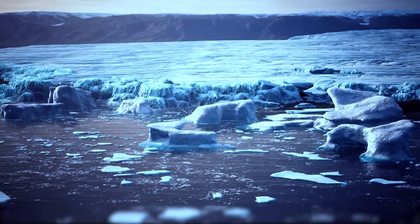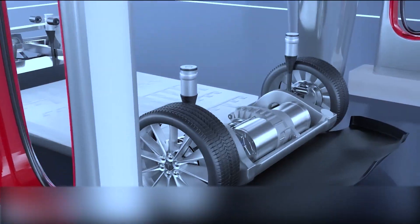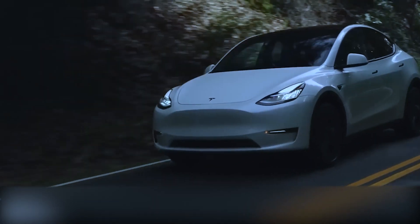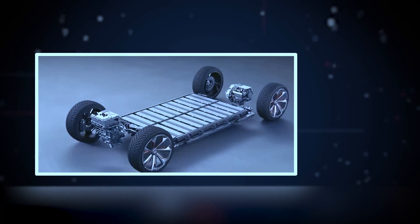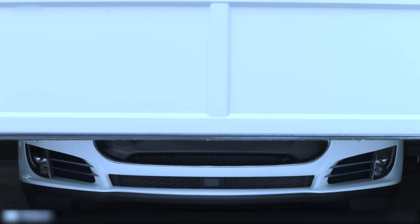Tesla's strategy is rooted in its drive for innovation and sustainability. By creating smaller, more efficient battery cells, Tesla aims to boost the storage capacity and longevity of its battery storage products. These advances could lead to longer-lasting home energy solutions, reducing the need for grid power and contributing to a more sustainable future.